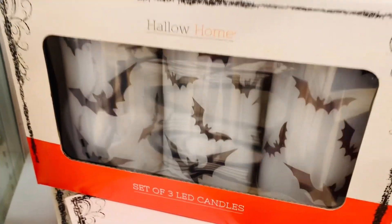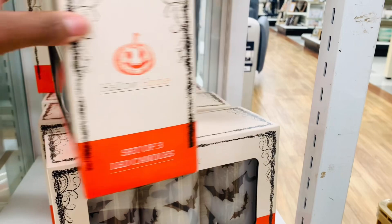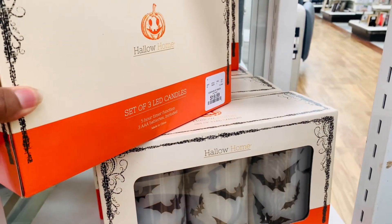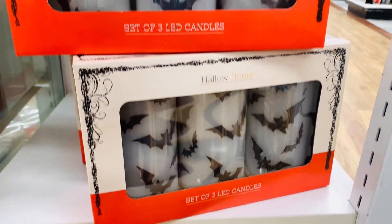I love these candle sets. Number one because I feel like it's easy decor, and number two it's not expensive. If you have a tray, get a candle set, put some floral on it and bam — you're good to go and not a lot of effort. That part I really enjoy.